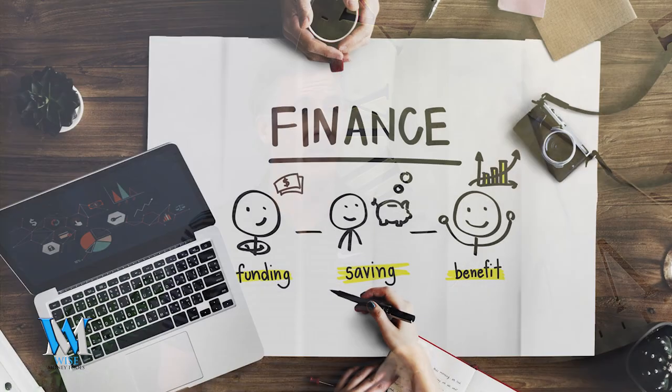We're going to cover numbers six through ten on the next video, so make sure you subscribe. In the meantime, if you have any questions about the five principles we've talked about today, put your comments below or shoot them to questions@wisemoneytools.com and I'll answer them as quickly as I can. If you want to talk about your specific situation, click on the TimeTrade link below for a quick strategy session. Great to have you with me — look forward to talking about numbers six through ten on the next one. Take care.